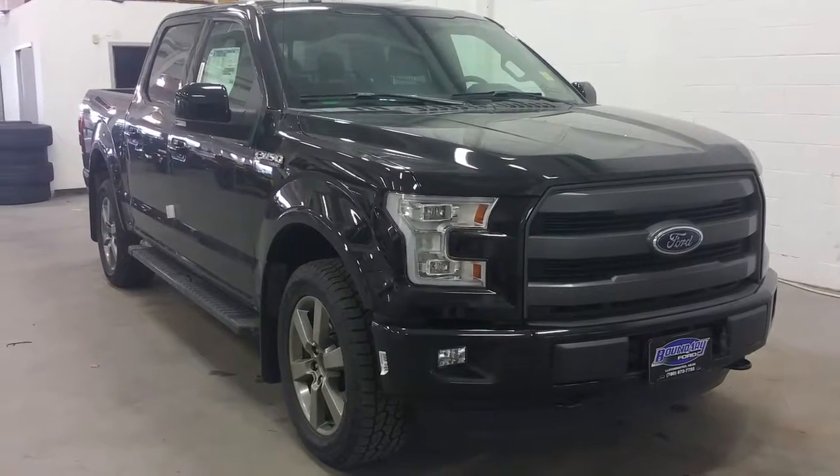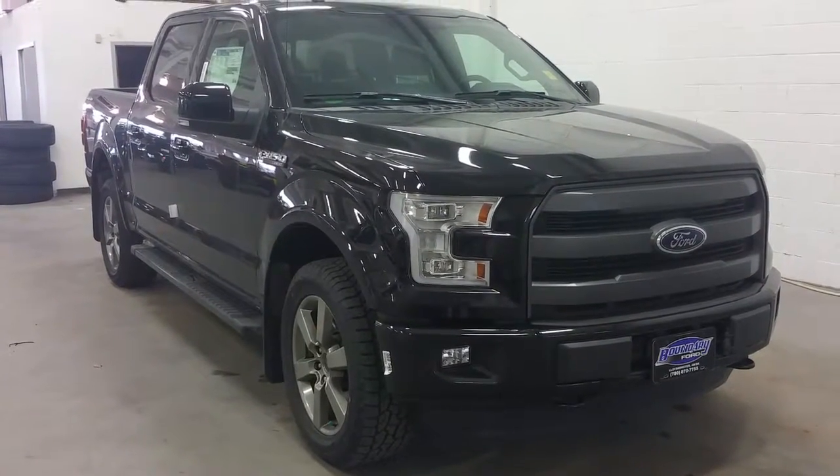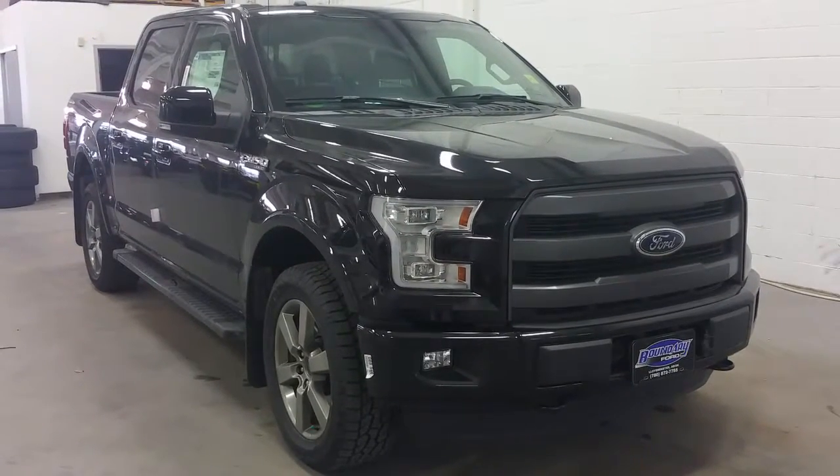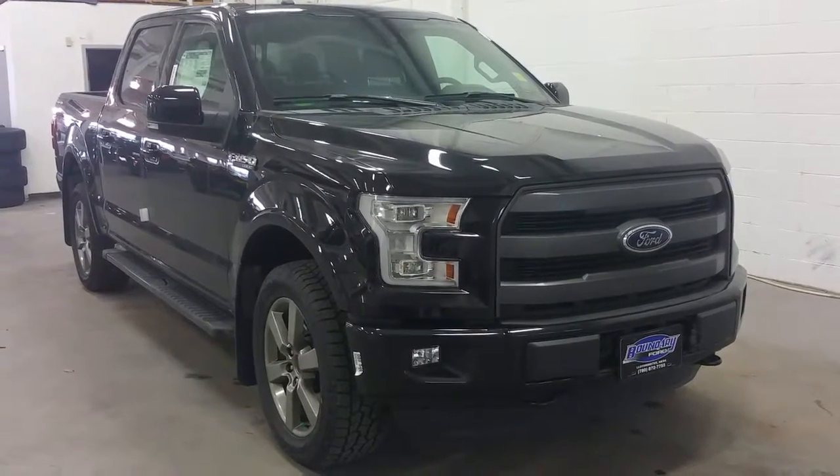Welcome to Boundary Ford, conveniently located at 2502, 50th Avenue, Lloydminster, Alberta. Today we're checking out a 2016 Ford F-150 Lariat Sport in a 502A package.